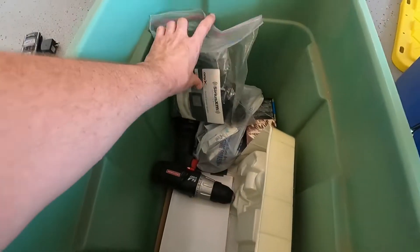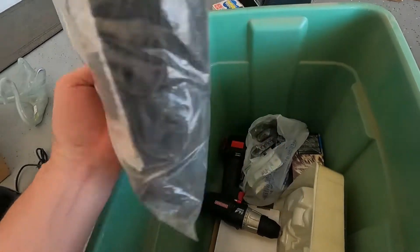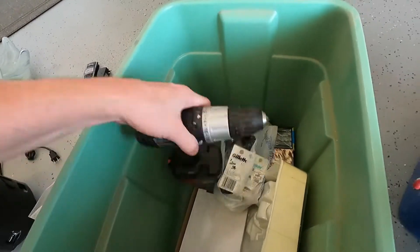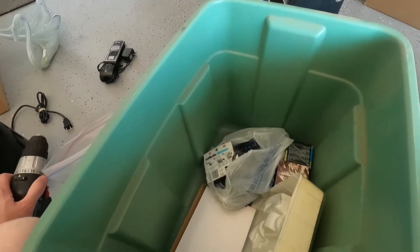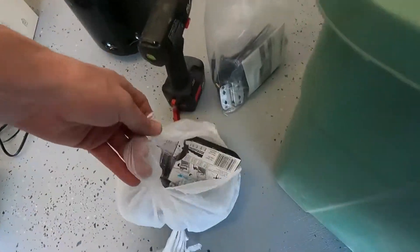Starting off over here we've got a suit, a Sirius XM satellite radio system for one dollar, and a Craftsman 14.4-volt drill for one dollar. Don't know if any of this stuff works, but hey — at a dollar it's worth it. Also got a big bag of razors — some Gillette series.